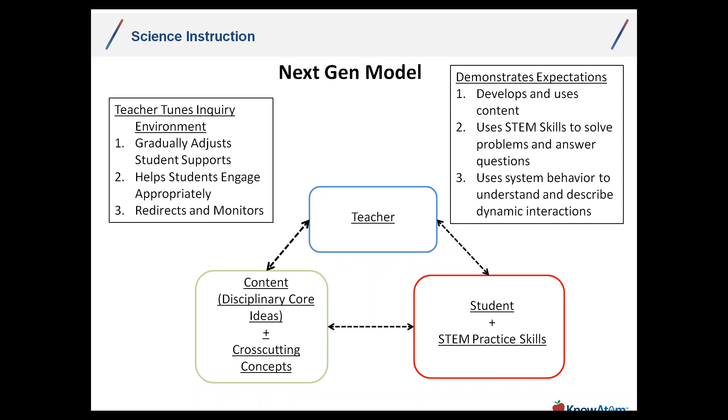Just like in an ELA context, NGSS has these practice skills that form the foundation of the engineering design process and the scientific process — what we might traditionally call the scientific method. The fact that there are practices does not supplant the need for processes, because practices form processes. Processes do not mean that science and engineering are linear — but as you approach a question or a problem, there are certain logical considerations, and those processes help with that.